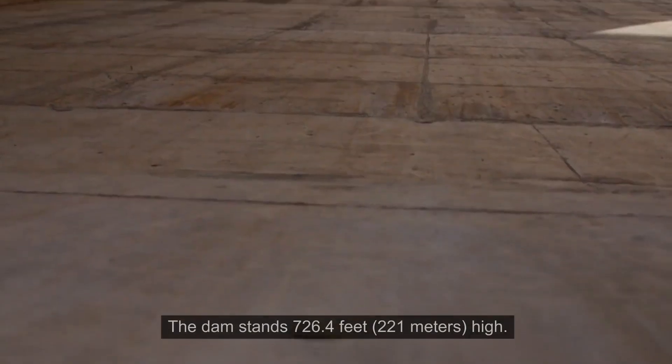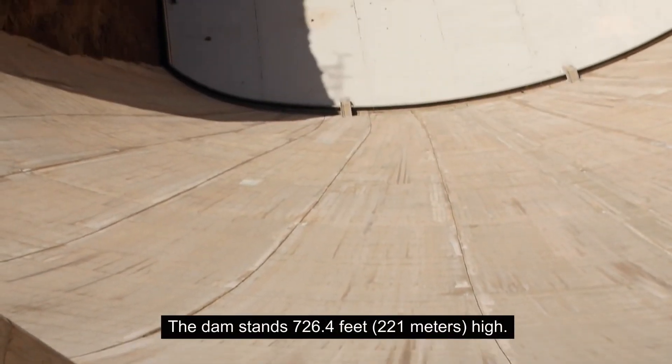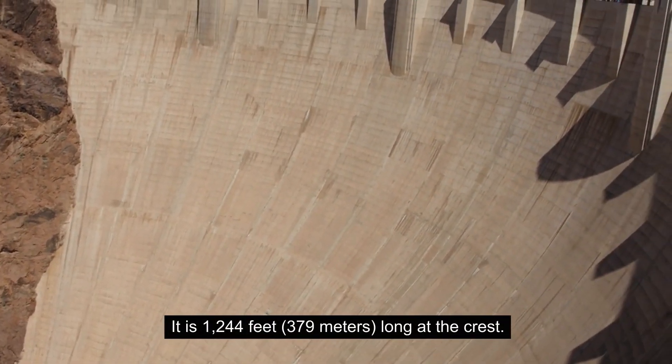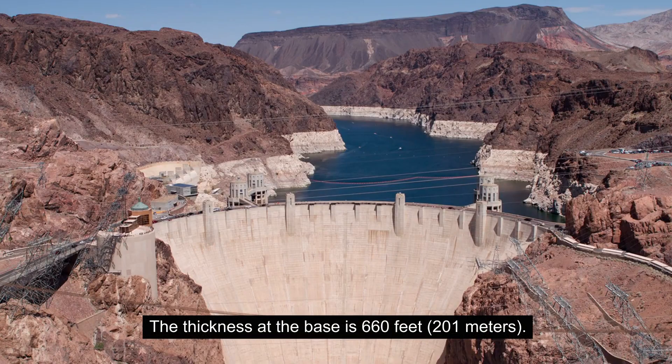Dimensions: The dam stands 726.4 feet (221 meters) high. It is 1,244 feet (379 meters) long at the crest. The thickness at the base is 660 feet (201 meters).